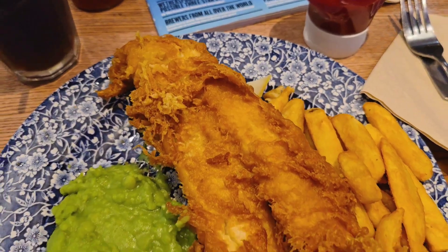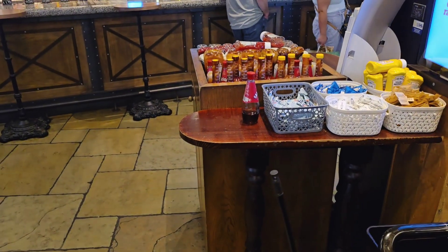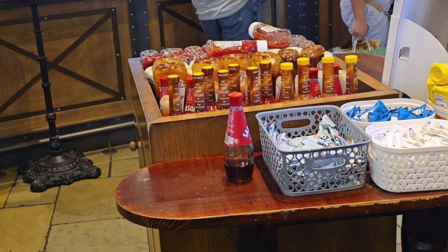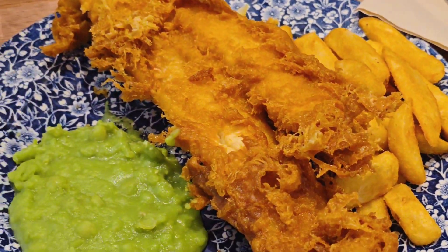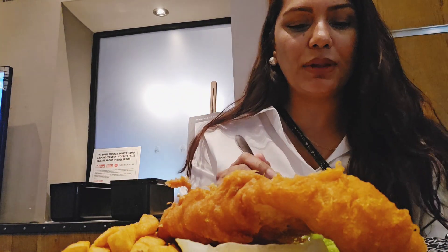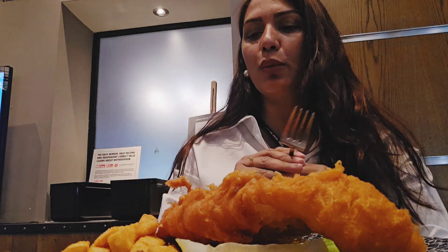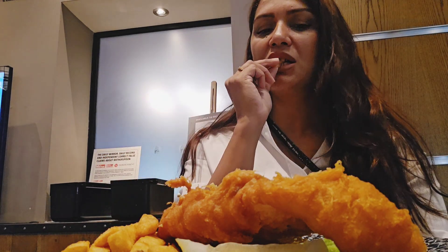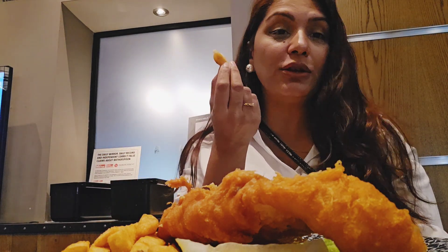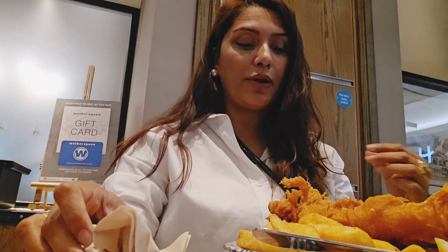The food is here. This is how it looks, and this is a piece. I have brought the sauces — this is a whole bag, there are 5-6 sauces. So let's try the food now. And with this, there's a green piece as well. And now let's try the fish and chips. It's a big portion.